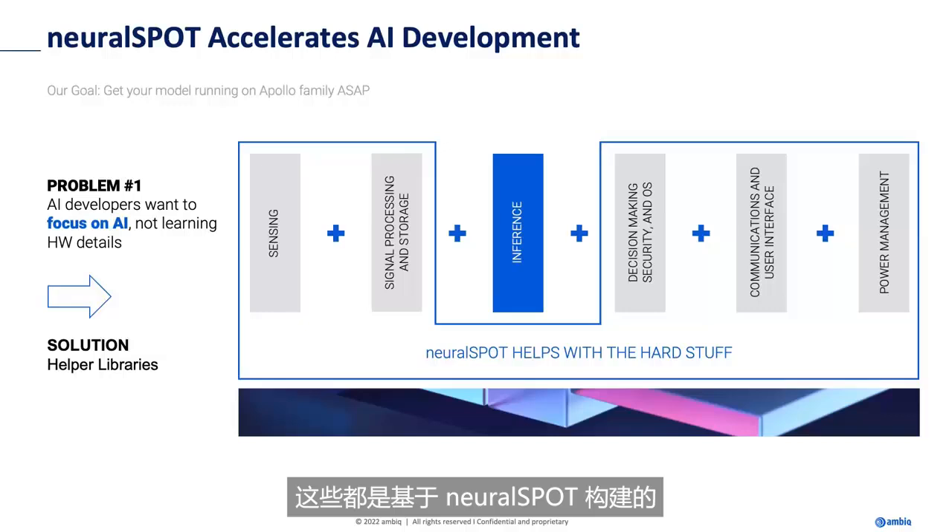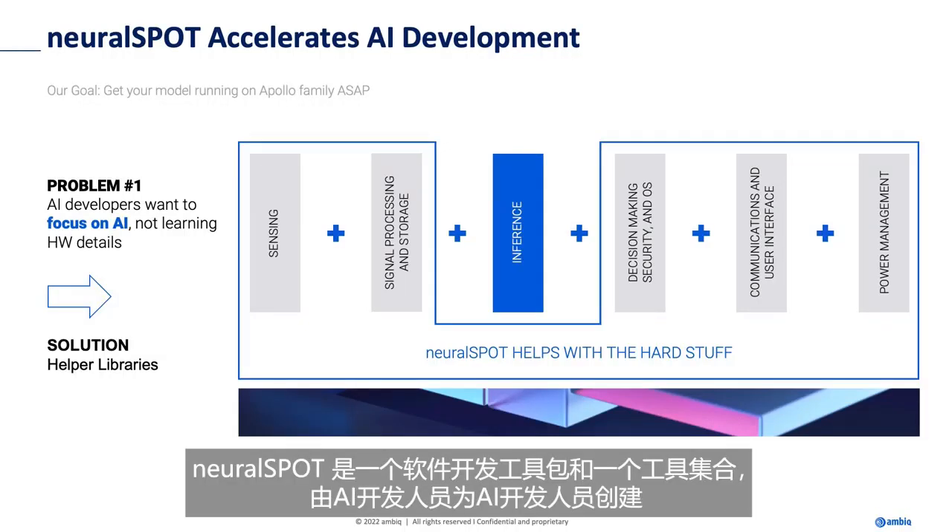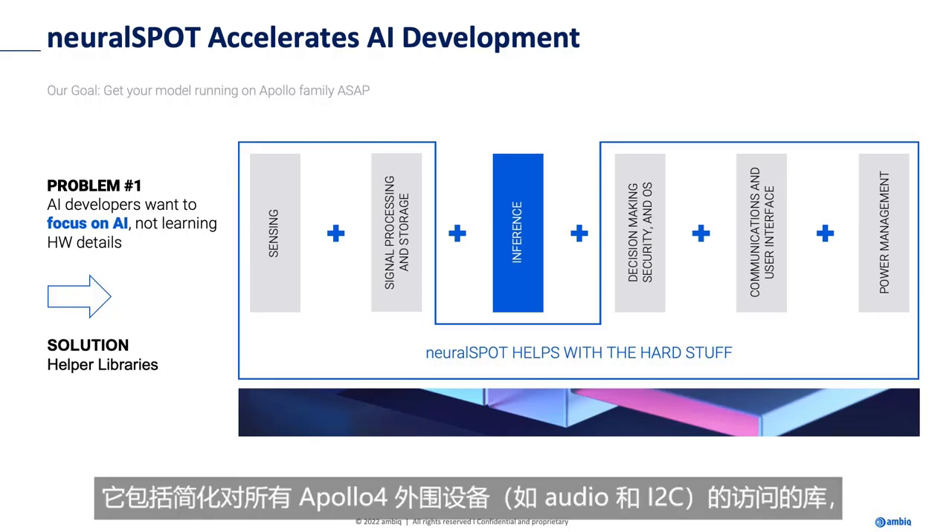They're all built on something called NeuralSpot. NeuralSpot is an SDK and a collection of tools created by AI developers for AI developers. It includes libraries that simplify access to all of Apollo 4's peripherals, such as audio and I2C.